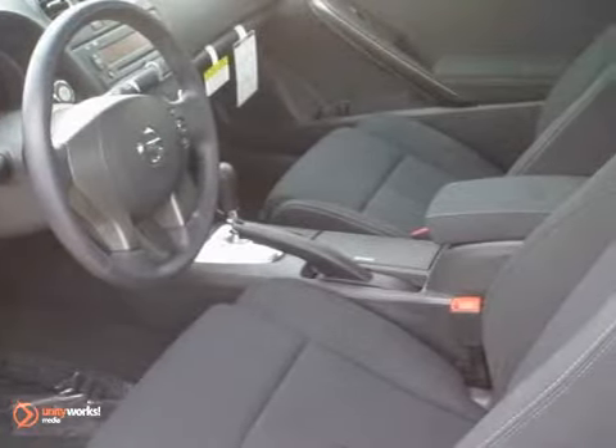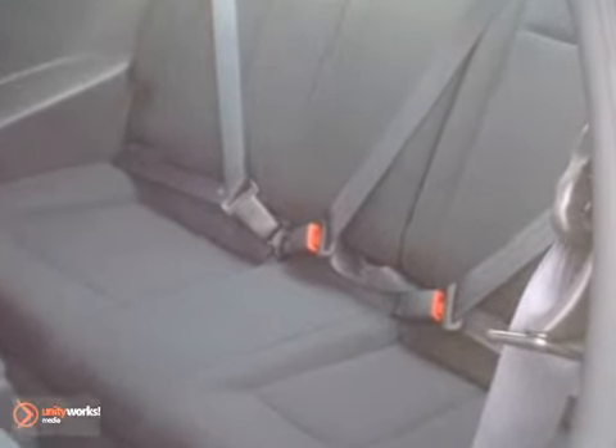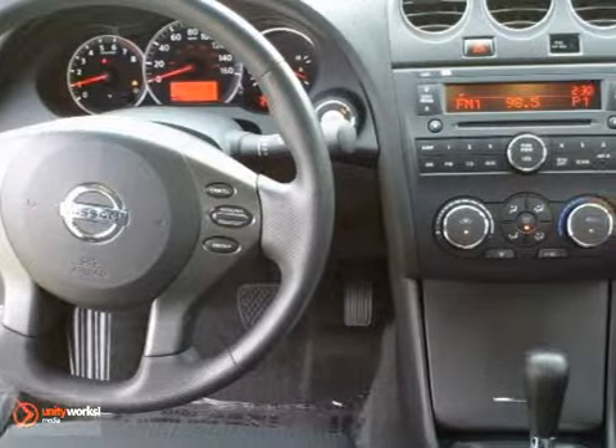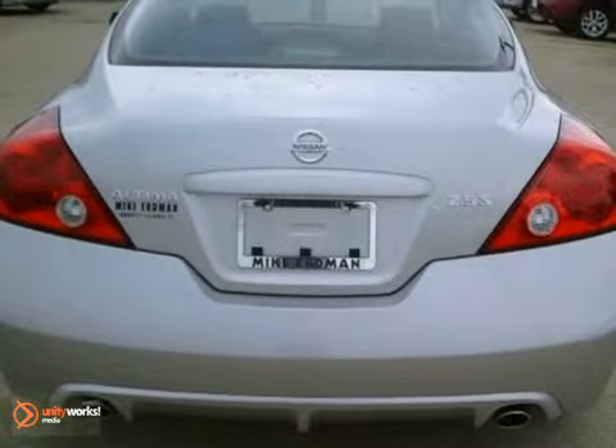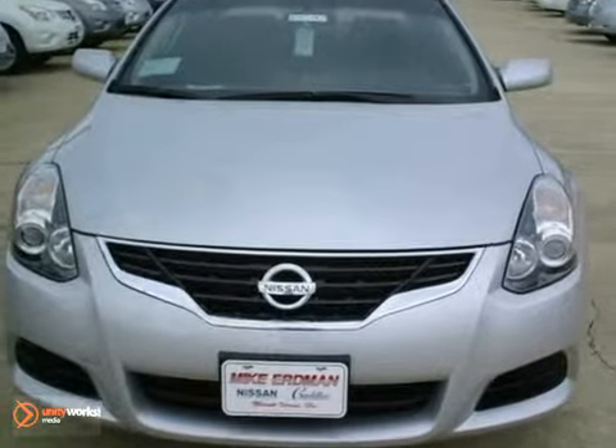Features include keyless entry, CD player, and auxiliary audio input. But that's not all — it also comes with stability and traction control and alloy wheels. This Nissan is perfect for you and your favorite passenger to ride around in style.